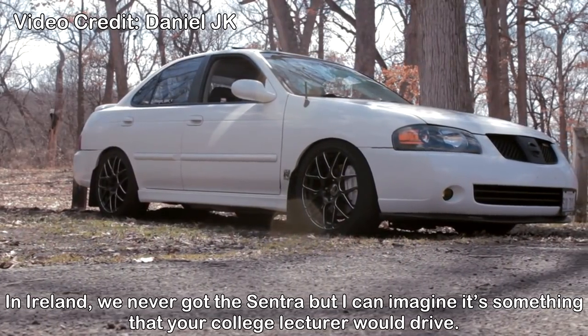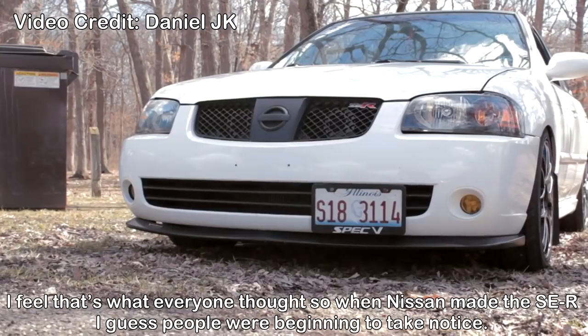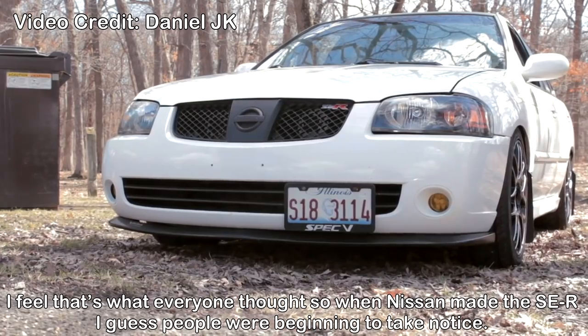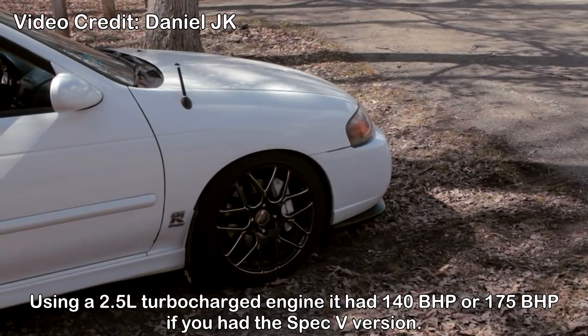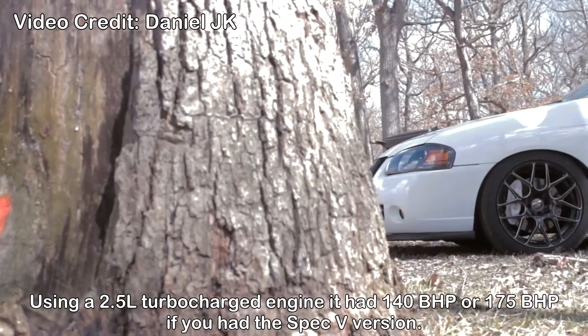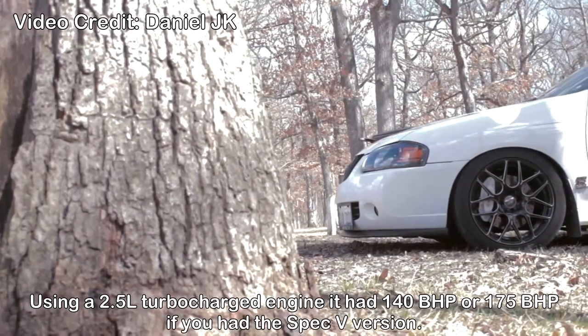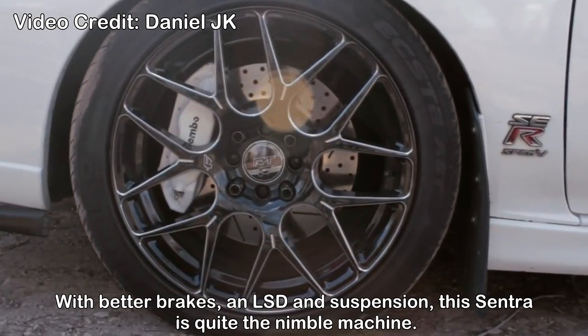Nissan Sentra SE-R — in Ireland we never got the Sentra, but I can imagine it's something that your college lecturer would drive. So when Nissan made the SE-R, people were beginning to take notice. Using a 2.5-liter turbocharged engine, it had 140bhp, or 175bhp if you had the Spec-V version. With better brakes, LSD, and suspension, this Sentra is quite the nimble machine.